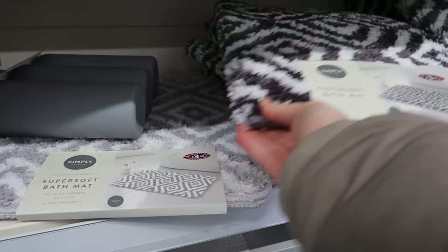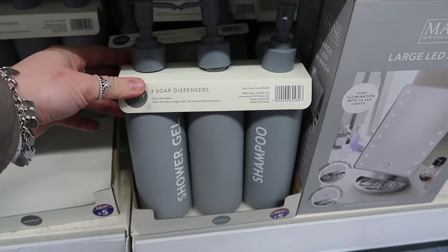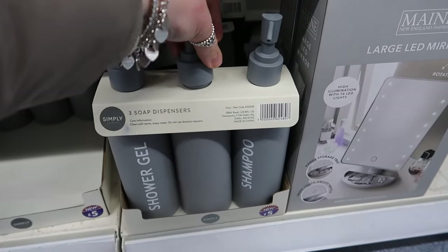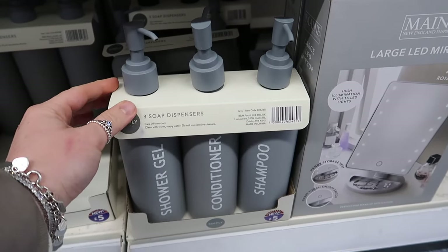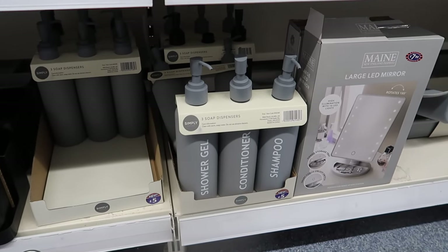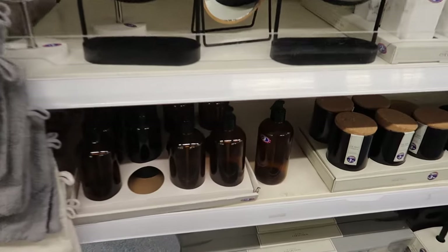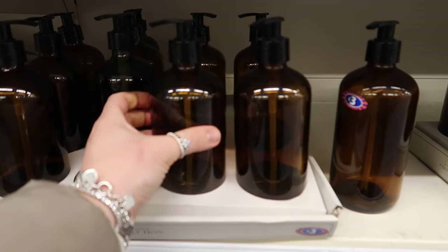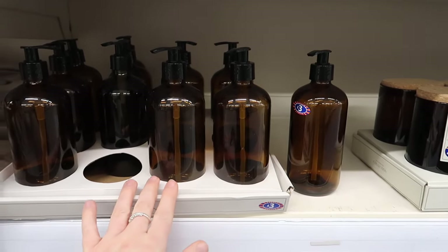There are new bath mats for three pounds fifty - a gray one and a dark gray. Also new: for five pounds you can get a full pack of shampoo, conditioner, and shower gel containers - really good value. There's also the Simply Essentials amber glass range - bottles and a bathroom collection storage jar with glass lid.